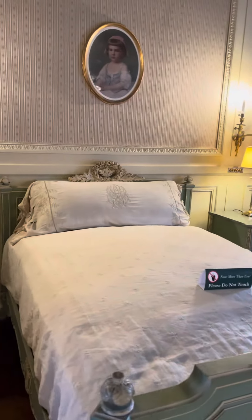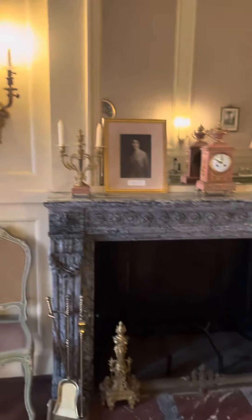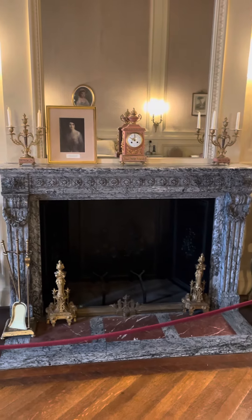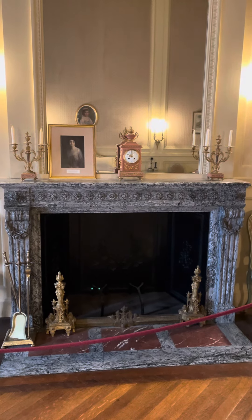Oh, now there's two orbs. That's a little fireplace. Oh my gosh. Look at that. Two orbs.